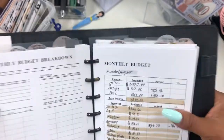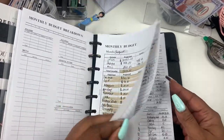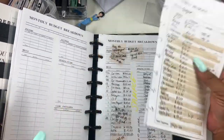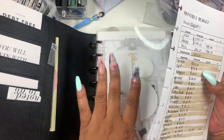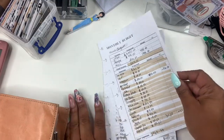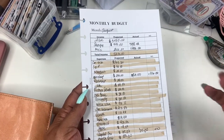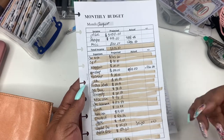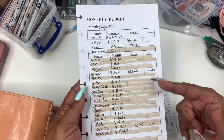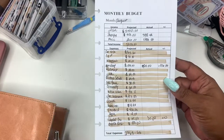I normally don't share this process because I feel like my process is a little different than what others do. But I'm going to break it down for you — how me being self-employed, I do my budget. I'm going to add something a little different. This is how I used to budget. I still have this budget sheet, and it is in my financial bundle on my website.